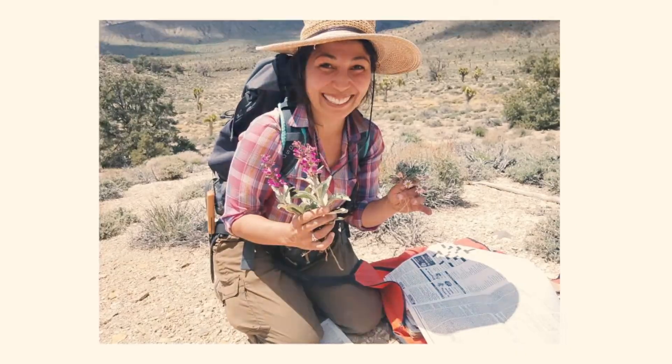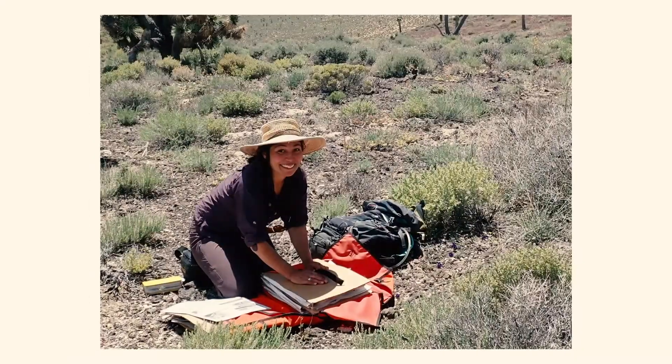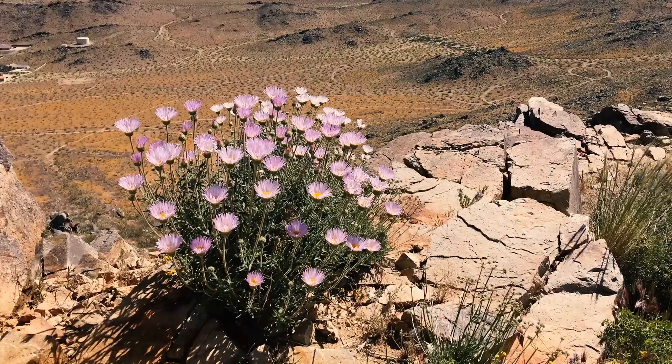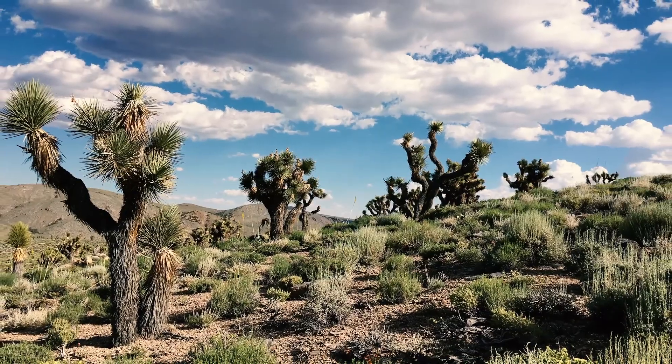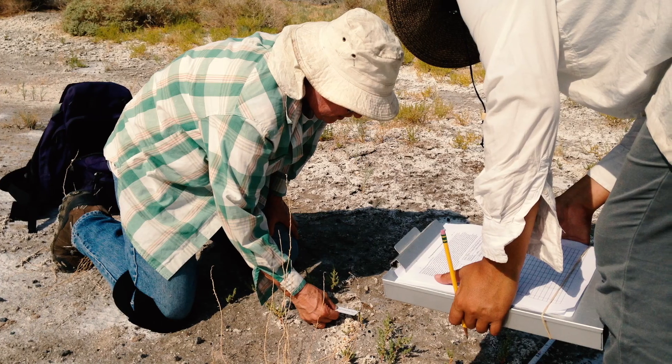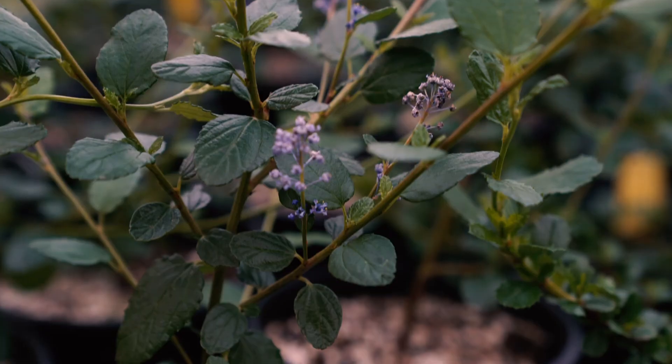Hi there, I'm Marie Jesus, a graduate student and botanist at California Botanic Garden. CalBG is the largest garden dedicated to California native plants. Our team works every day in research, conservation, and public engagement to ensure a future for the plants that call California home.